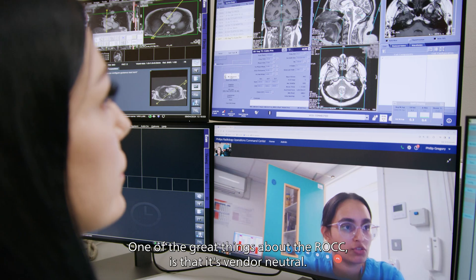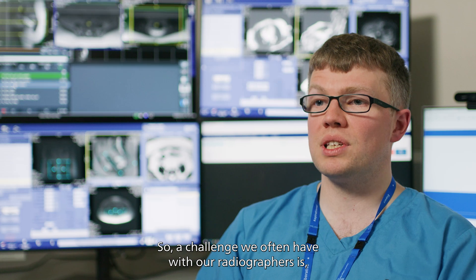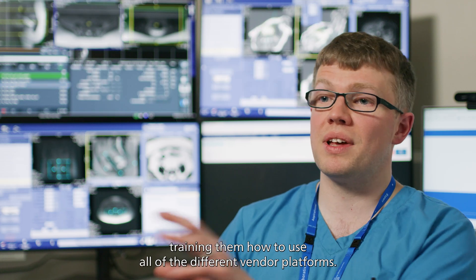One of the great things about the ROC is that it's vendor neutral. A challenge we often have with our radiographers is training them how to use all of the different vendor platforms.